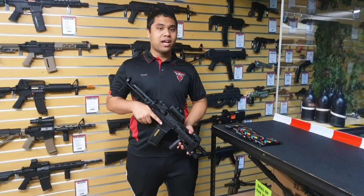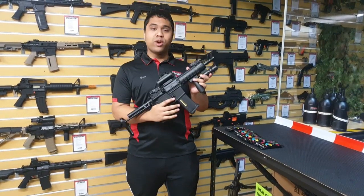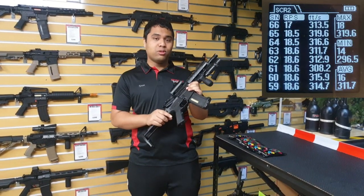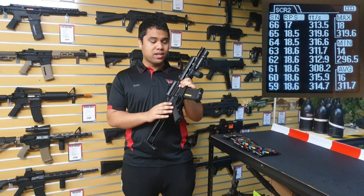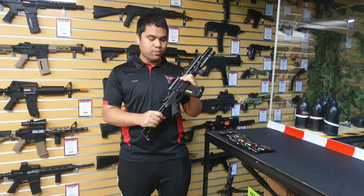Howdy everyone, Tyson from Renegade Blasters here and this is this week's giveaway video. We're giving away a Renegade PDW — this one's been custom built and stored, it hits about 300 to 310 feet per second with Alpha King gels, fully modded gearbox, metal handguard and metal buffer tube.